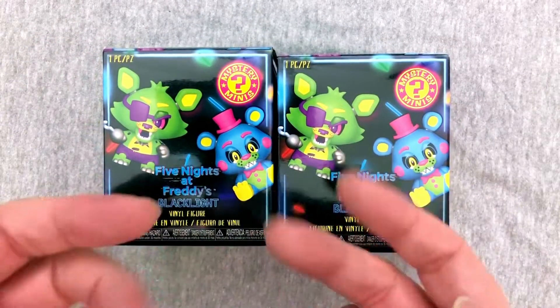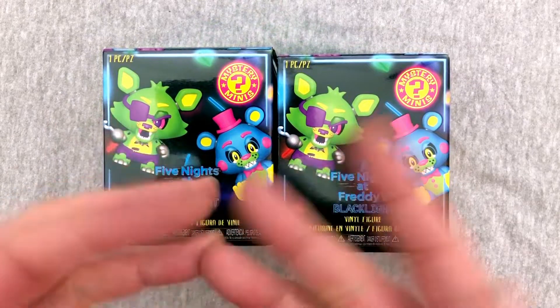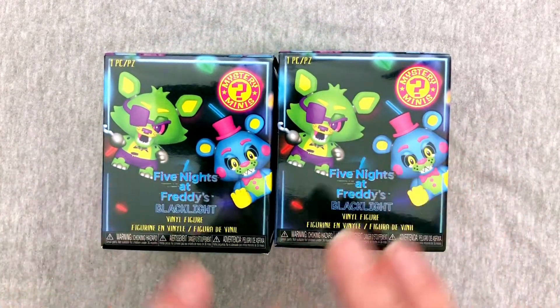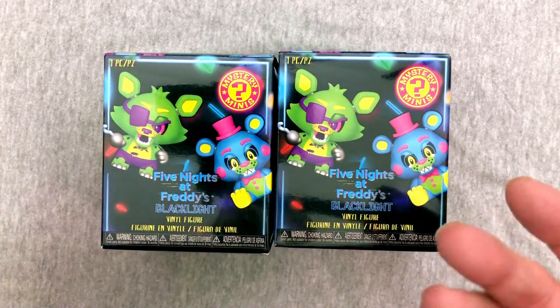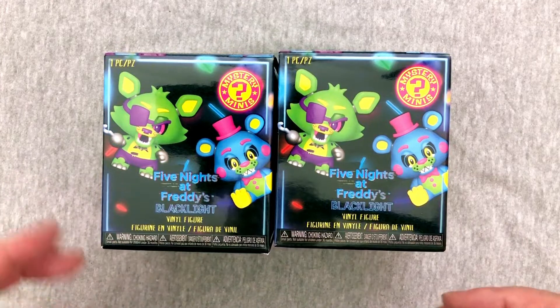Hey everybody, welcome back to another exciting episode of Mystery Toys, where I open up two blind box or two blind bag items and see what we get. Today we have our very first — I know they look kind of familiar, but it is different — our very first round of Funko Five Nights at Freddy's Blacklight Mystery Minis.